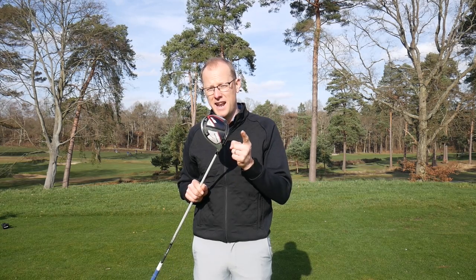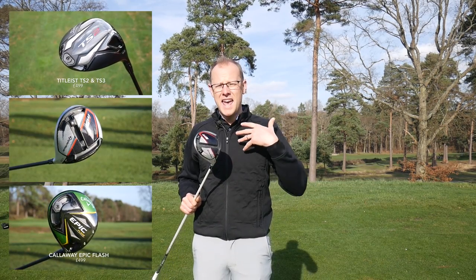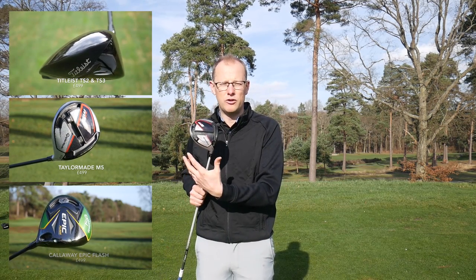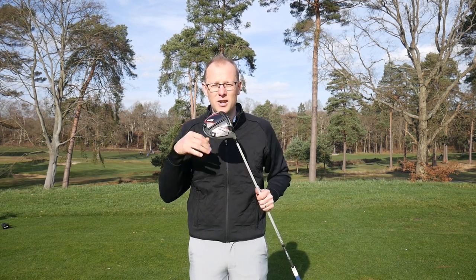In 2019 drivers are getting more expensive — it's something that we've noticed as a recent trend. The driver I've got in my hands here is the TaylorMade M5, which has a recommended retail price of £499. It's the same with Titleist, it's the same with Callaway. It's a significant investment in your game, and even just one look at the sole of the driver reveals the different options available to you. There's a lot of engineering that's gone into these clubs, so they do come with a fairly hefty price tag.